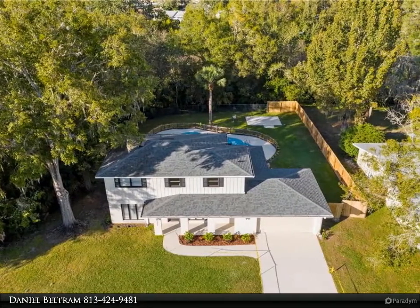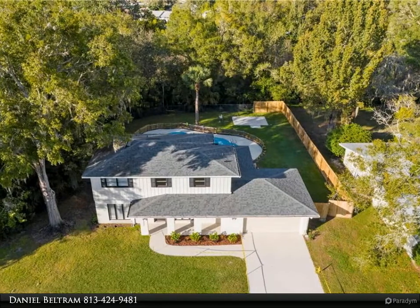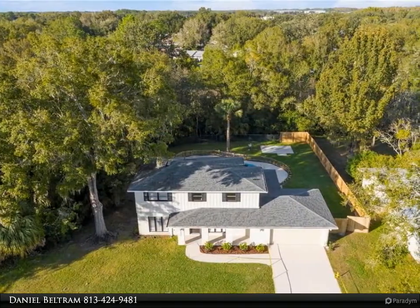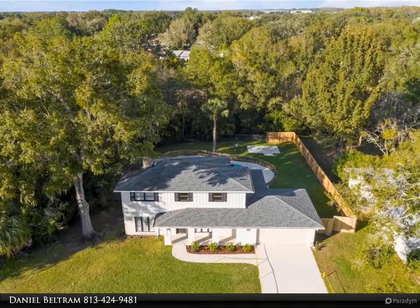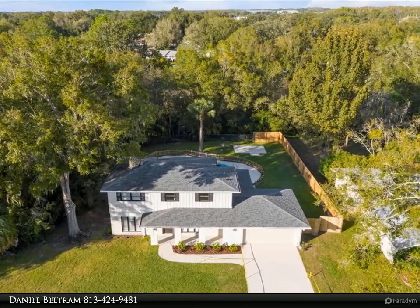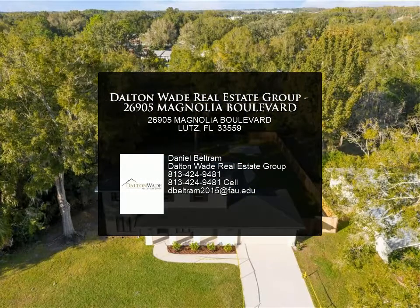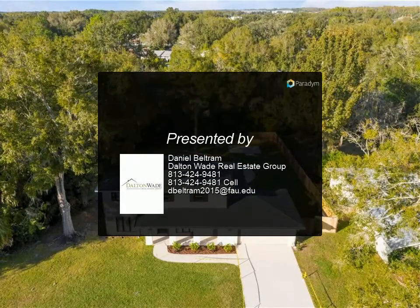The master suite includes an ensuite bathroom with a quartz vanity and walk-in shower. Updates in 2020 include new AC, new interior paint, new carpet and luxury vinyl flooring, and completely remodeled bathrooms with designer finishes.